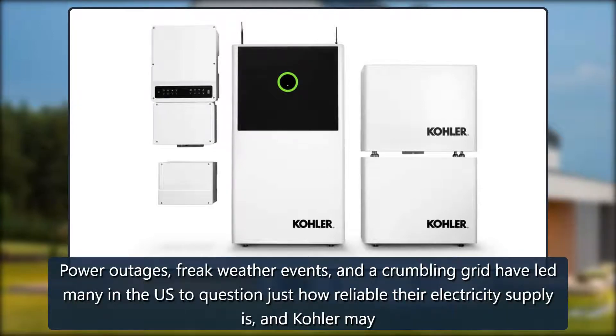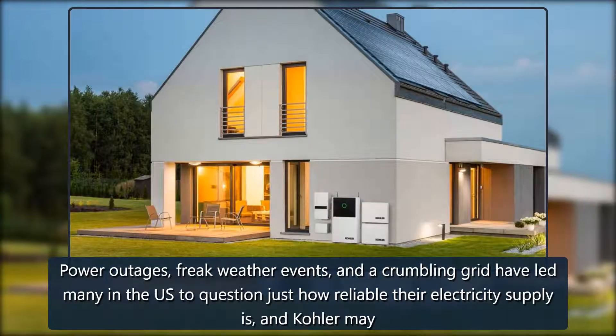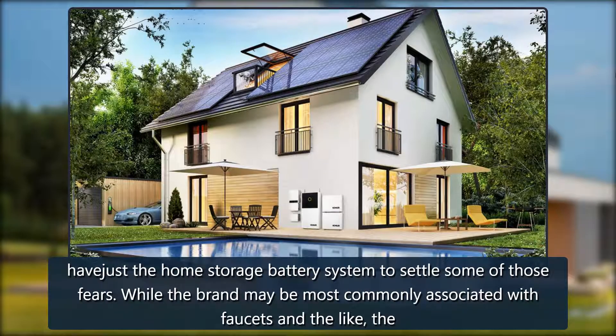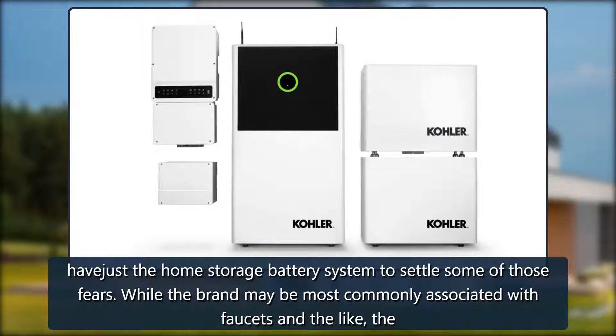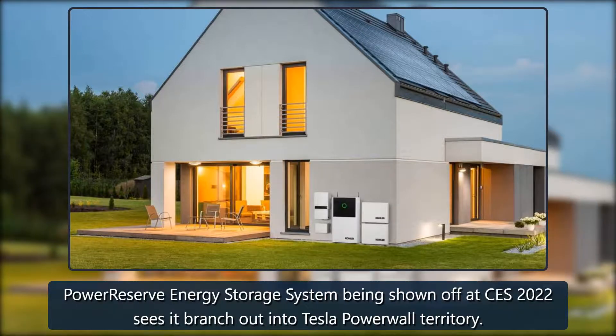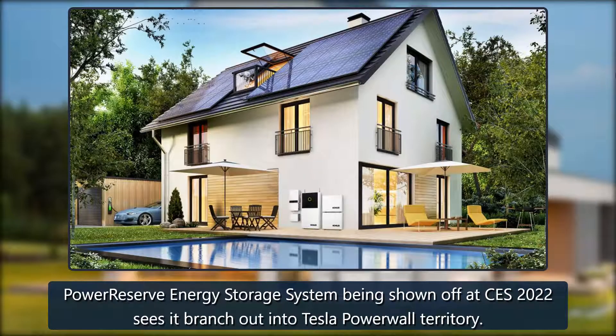Power outages, freak weather events, and a crumbling grid have led many in the U.S. to question just how reliable their electricity supply is, and Kohler may have just the home storage battery system to settle some of those fears. While the brand may be most commonly associated with faucets and the like, the Power Reserve energy storage system being shown off at CES 2022 sees it branch out into Tesla Powerwall territory.